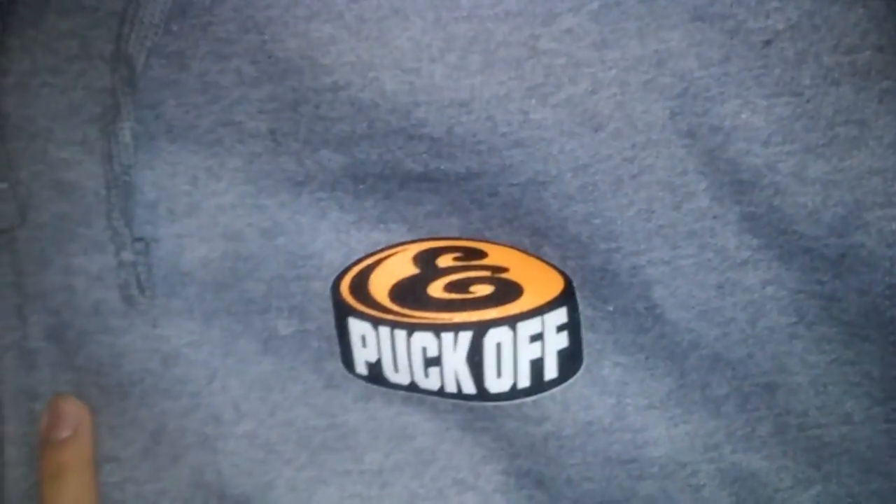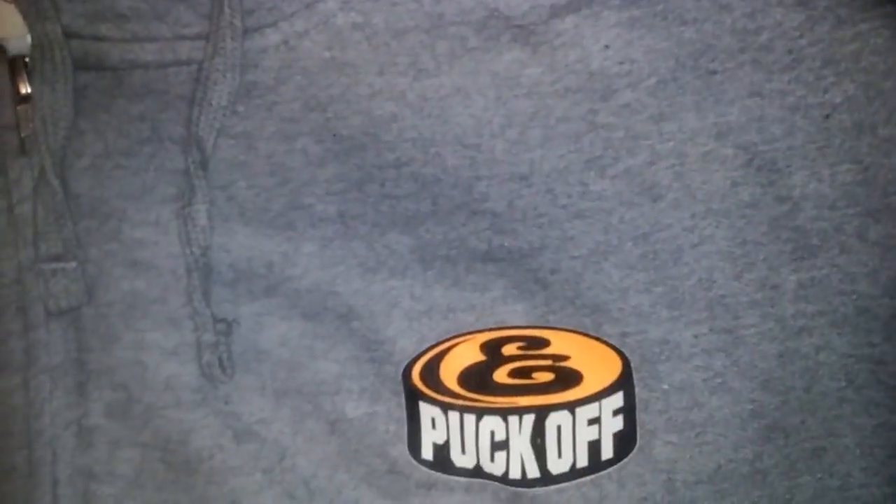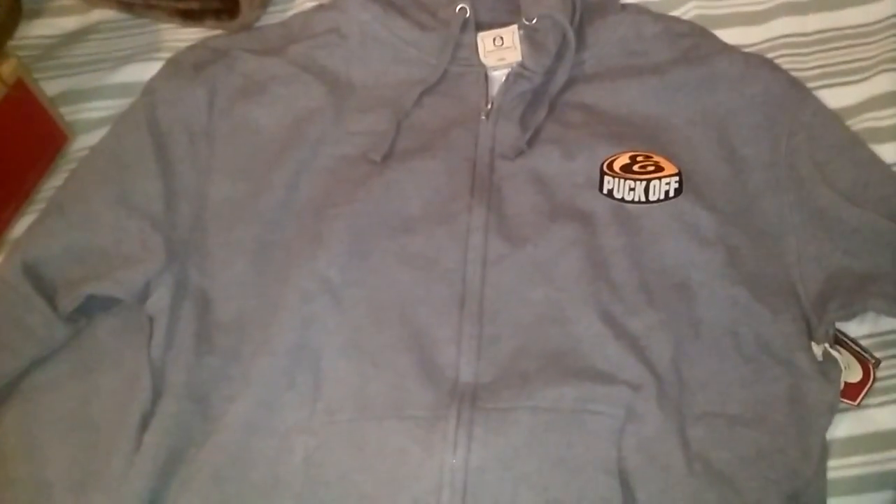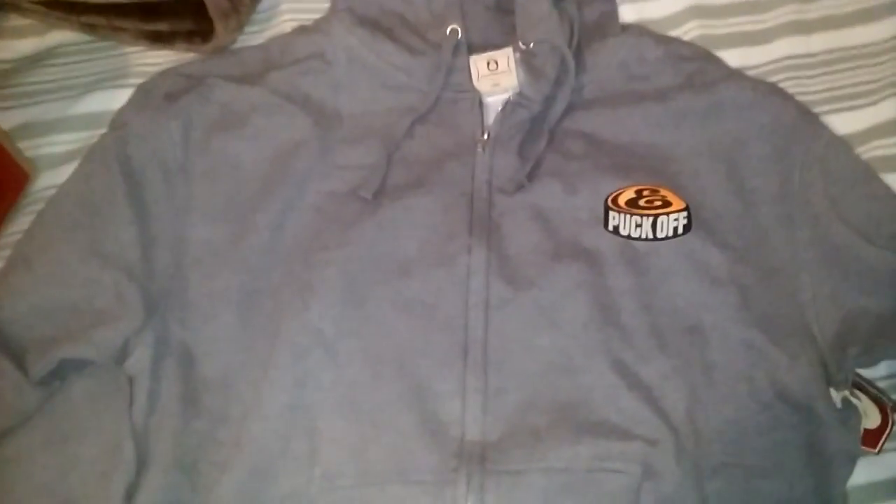As you can see it's an Expedition, and it has a hockey puck on it that says 'Puck Off' instead of 'F*** Off.' Expedition, one size large. It says 'Made in Pakistan' and I'm going to show you guys the back, which is my favorite part.